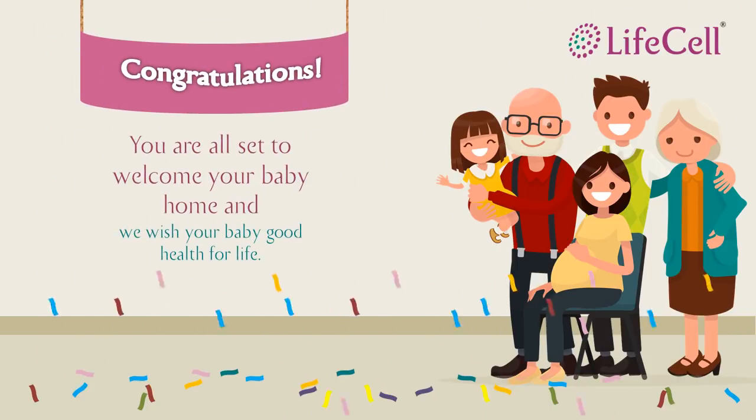Hello there. I see that you are expecting a baby. On behalf of Lysol, I extend our warmest congratulations.